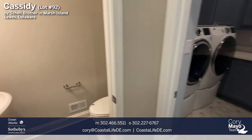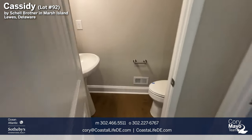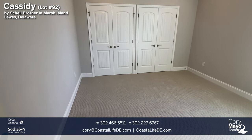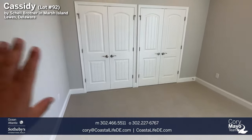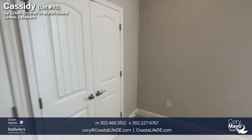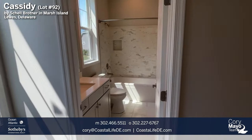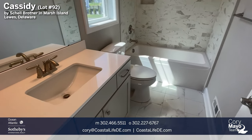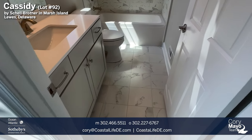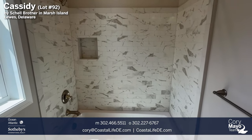Next we have a half bath. Then we have the second guest room — one is at the front of the house and this is guest room number two. It has double doors and a nice big pass-through closet. The key feature is the ensuite bathroom with quartz countertops, undermount sink, 12 by 12 tile floor, and similar wall tile to the front bathroom.